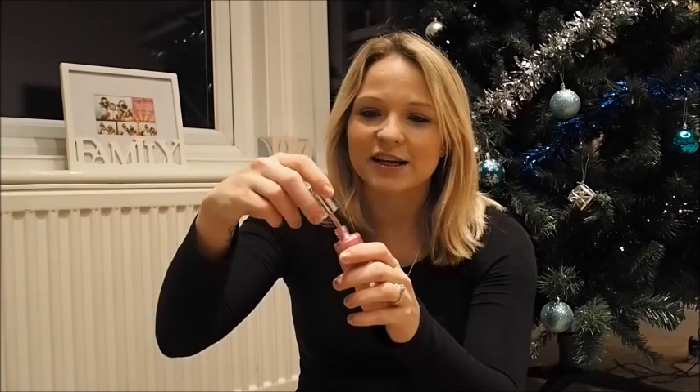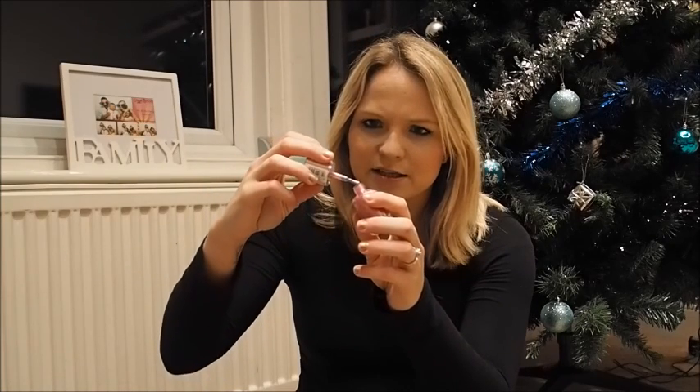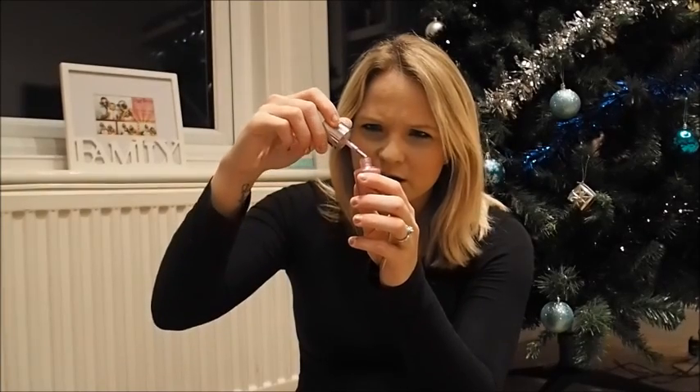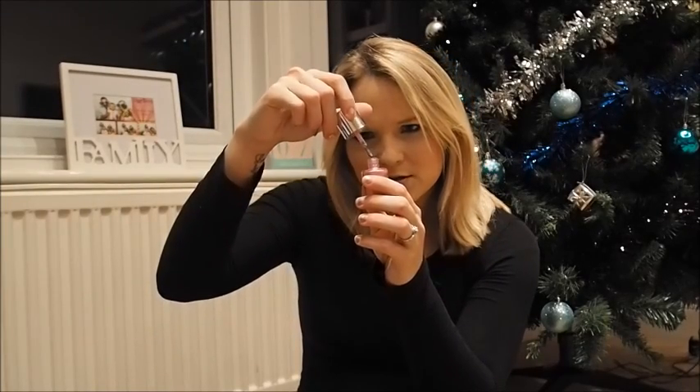I'll just mention this lovely nail varnish that I got initially for Collie, and I will use it on Collie, but I think I might steal it from her as well because it's a really nice shade. It was only £2.50 and the shade is really nice — it's a really nice pink colour and it's got kind of glitter in it, but it's more like a sparkly glitter rather than big chunks. I think it will look really nice.